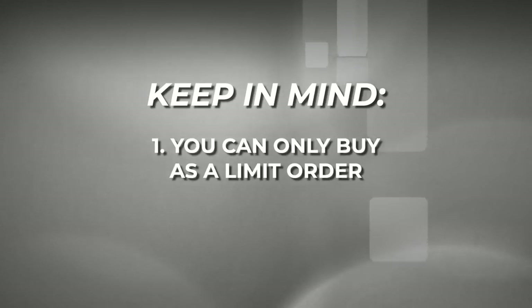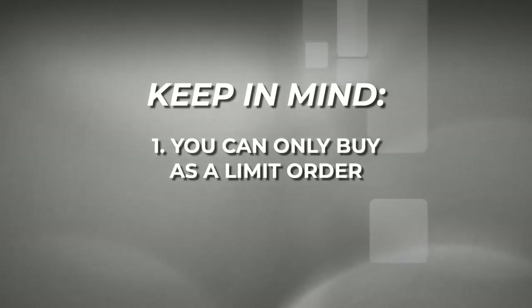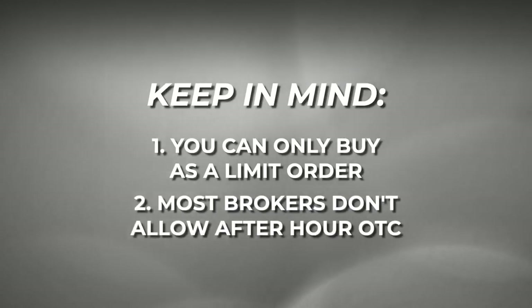A market order can be used for selling your stock, but a limit order is the only way you can purchase an OTC stock. The OTC market does have activity pre-market and after market; however, it's nowhere near the NASDAQ or the New York Stock Exchange. The problem is that most brokers do not allow private investors to trade OTC market stocks after or pre-market hours.